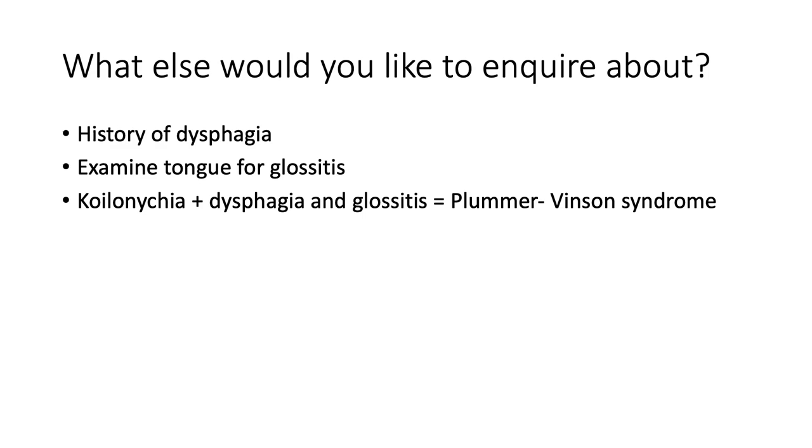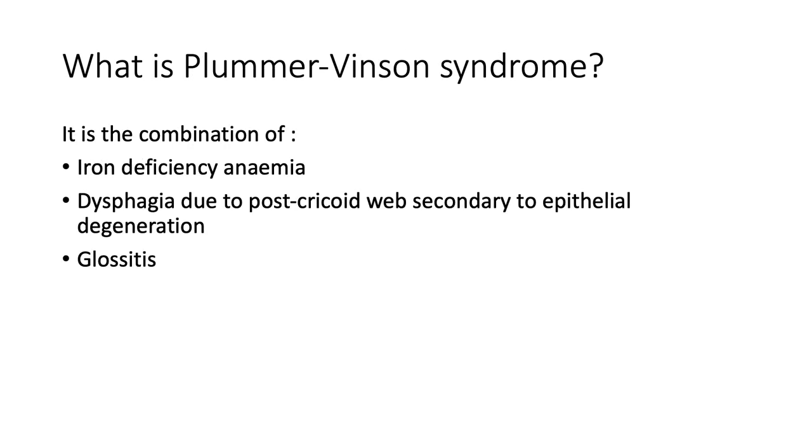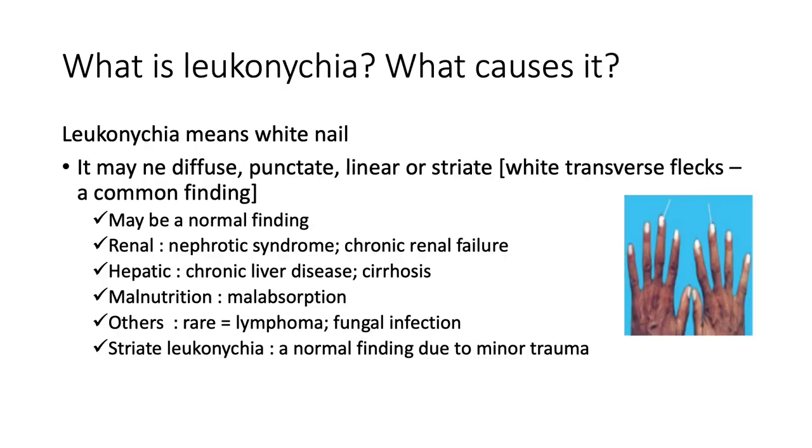When a patient presents with koilonychia clinically, you should also inquire about a history of dysphagia and examine the tongue for glossitis. If you have koilonychia plus dysphagia and glossitis, you've got to think about Plummer-Vincent syndrome. This is the combination of iron deficiency anemia with dysphagia due to a post-cricoid web, which is secondary to epithelial degeneration and often occurs with glossitis. This leads to bleeding manifesting as a microcytic anemia.